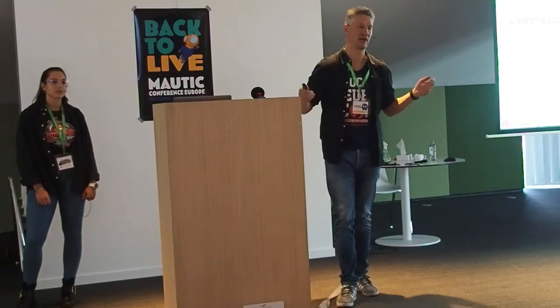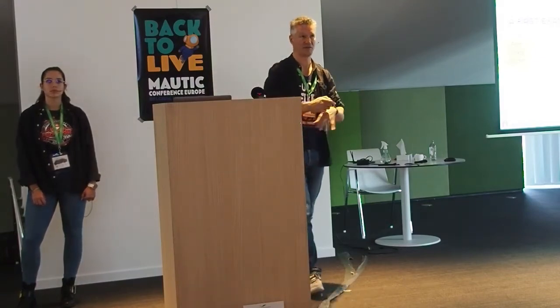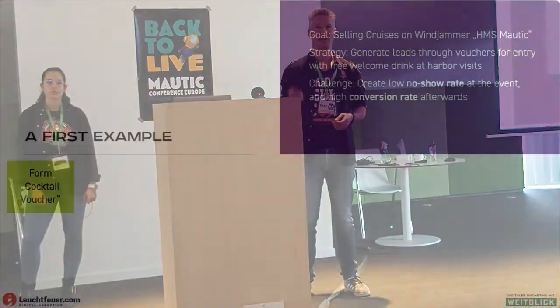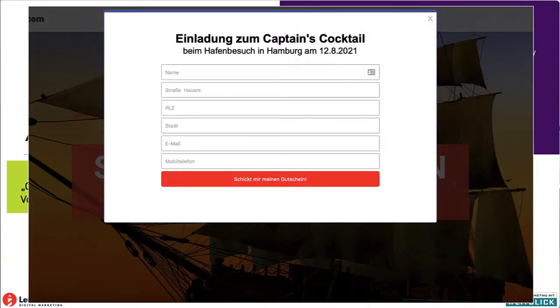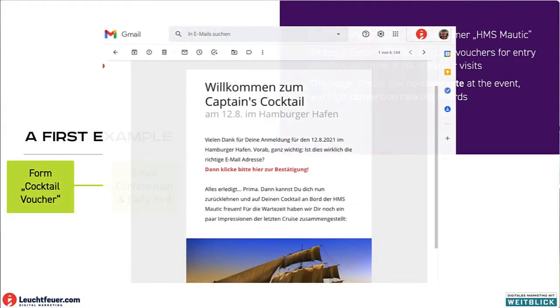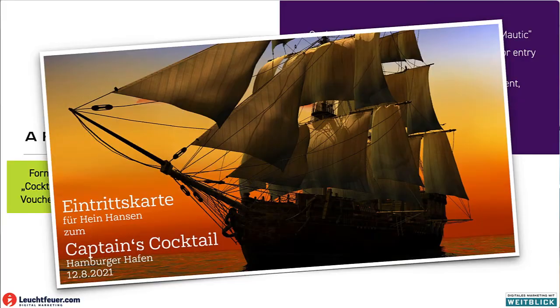We want this to be high value, so we want to reduce the no-show rate and convert them into customers later on. People get to the website and sign up for the free drink. What they get is an email confirmation. If they confirm, and only if they confirm, we send them the actual voucher — and this we do on paper, for reasons we're going to talk about.